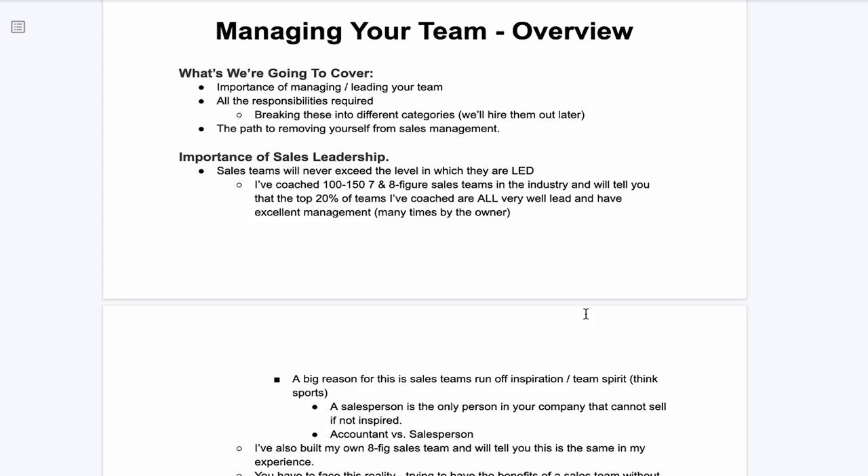So this is going to be an overview on sales management and sales leadership. We're going to cover the importance of managing and leading your team, all the responsibilities required. We're going to break these down into three different categories, which will help us progressively hire out these responsibilities. Then we're also going to talk about the proper path of removing yourself from sales management.